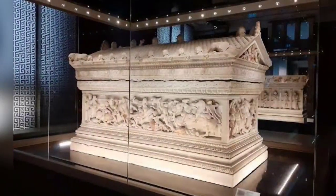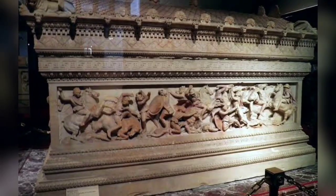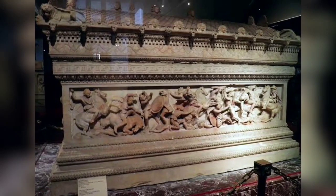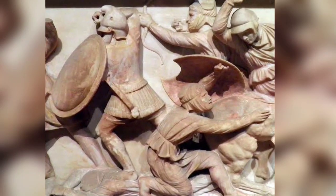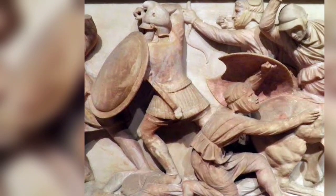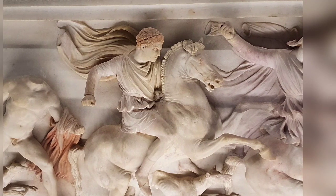The Alexander sarcophagus is a remarkably well-preserved, late 4th century BC Hellenistic stone sarcophagus from the necropolis near Sidon, Lebanon. It is adorned with bas-relief carvings of Alexander the Great and scrolling historical and mythological narratives.